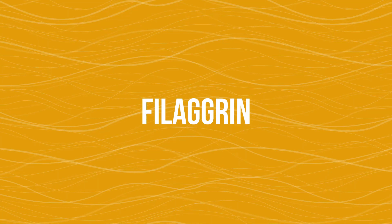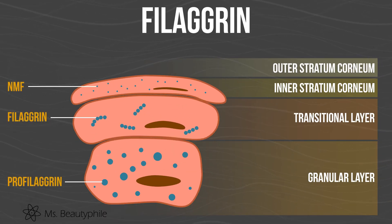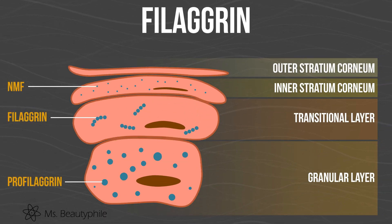So where does NMF come from? It's formed by the breakdown of the protein filaggrin. The conversion of filaggrin to NMF occurs as the corneocytes move to the upper layers of the stratum corneum. The hydration levels of the skin play a big role in the production of NMF. If skin is too hydrated or not hydrated enough, NMF cannot form.